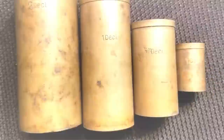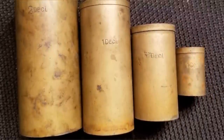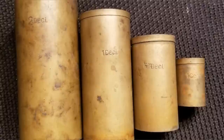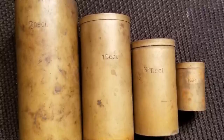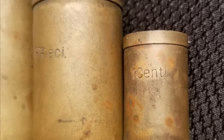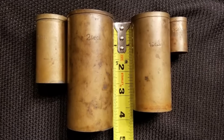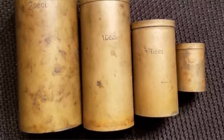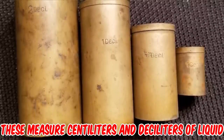What are these things I found at a garage sale with a bunch of old chemistry and science stuff? Some of the old glass bottles dated from the late 1800s. They seem to be made of some kind of sheet metal and stamped with measurements of some sort. Any ideas? If it's chemistry related, likely these measure centiliters and deciliters of liquid.